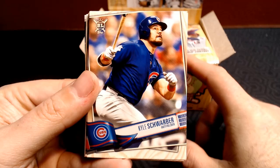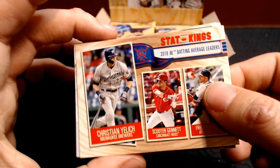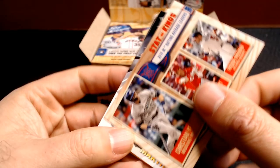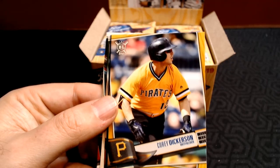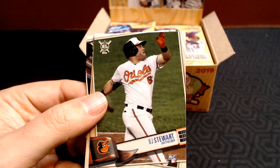We got Kyle Schwarber — nice Cubs hit — and Jon Lester. Tyler Glasnow. And then these are the Stat Kings: Christian Yelich, Scooter Gannett, and Freddie Freeman for the batting average leaders. We got J.D. Martinez on the blast-off insert. And then each pack will have one gold card, so we got Corey Dickerson. These are not numbered. Francisco Lindor, DJ Stewart rookie. Another Stat Kings — J.D. Martinez, Chris Davis, Edwin Encarnacion, and Nomar Mazara.